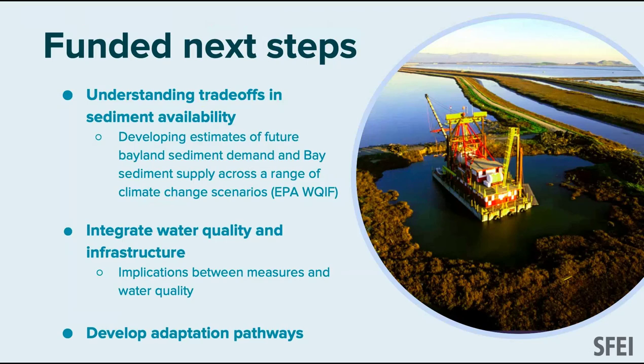We have funded next steps. My colleague Scott Dusterhoff, through an EPA grant, is looking at sediment availability from the watershed — supply and demand — and how to match that with the availability of nature-based solutions at the shoreline. There are many places we could act; do we have enough sediment, and how do you make those trade-offs and priorities?